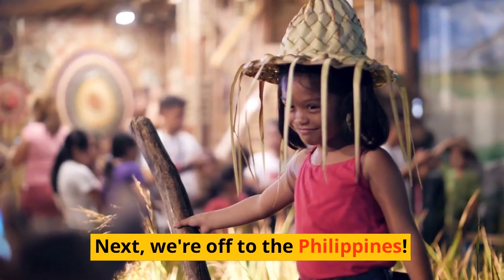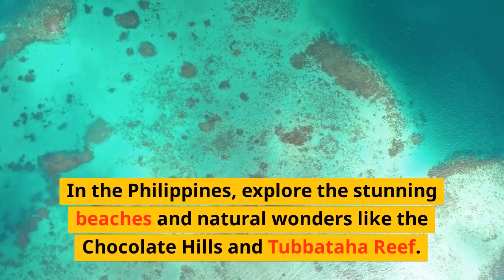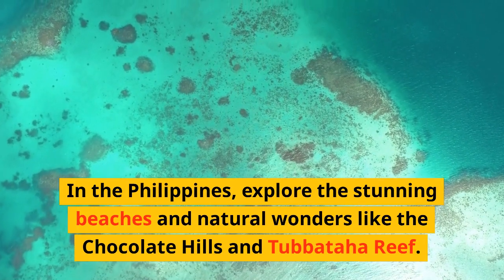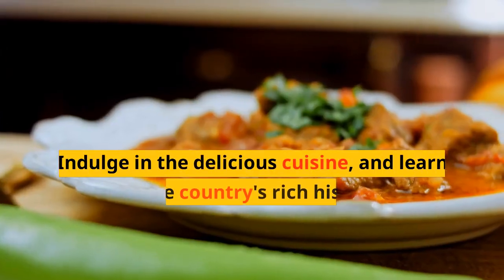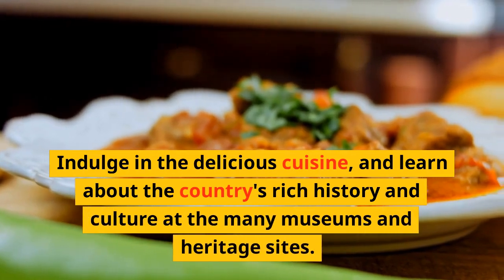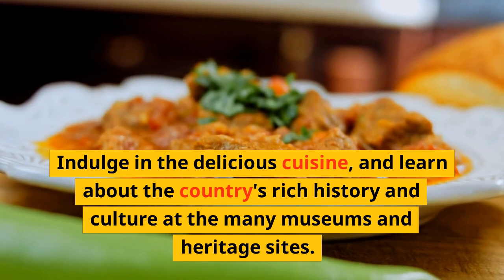Next, we're off to the Philippines. In the Philippines, explore the stunning beaches and natural wonders like the Chocolate Hills and Tabata Harif. Indulge in the delicious cuisine, and learn about the country's rich history and culture at the many museums and heritage sites.